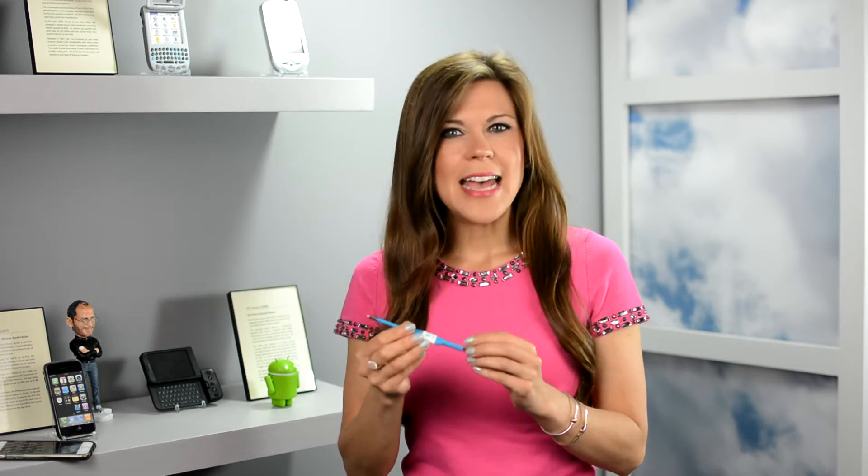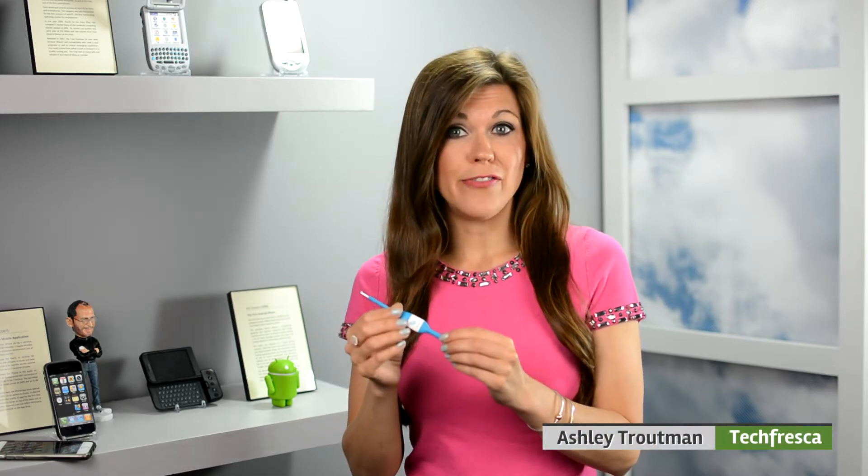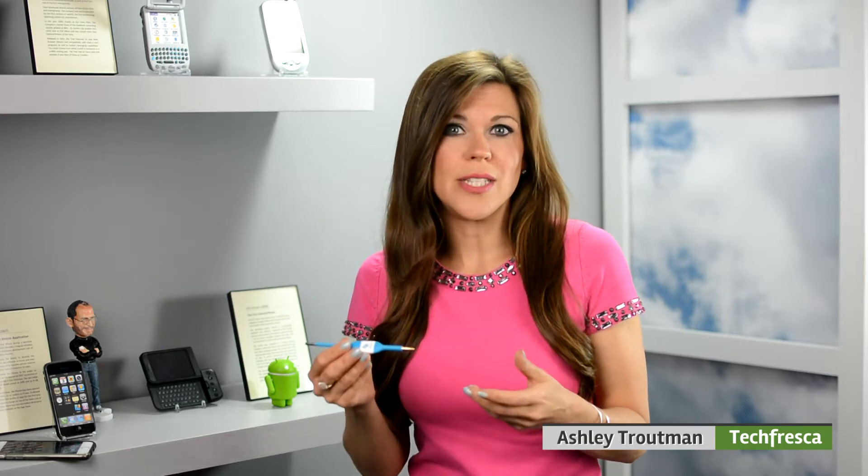Hey everybody, I'm Ashley with Tech Fresca and this week I've been working with the smart thermometer sent to us by Kinsa. Now this doesn't just take your temperature. Download the companion app and this little device offers guidance on how to soothe symptoms when you're sick and when it's time to call the doctor.